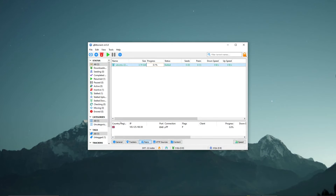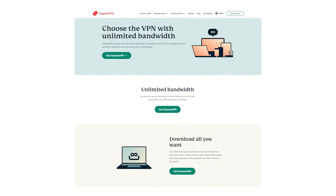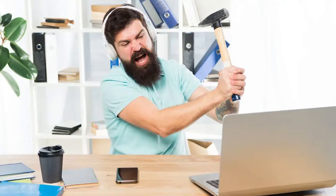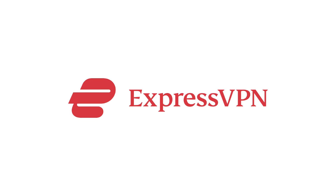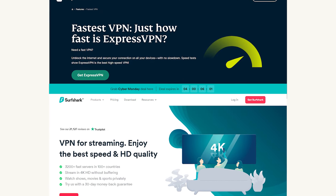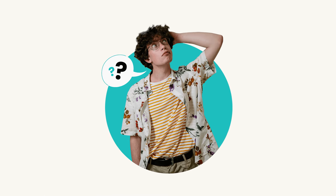For streaming and torrenting, both VPNs allow unlimited torrenting without any bandwidth limitations or throttling, which means you can download files without worrying about anyone tracking your activity. However, if you need consistent speed, I would recommend ExpressVPN, especially for streaming. Surfshark can still offer high-quality streaming for those with a fast internet connection. Overall, both VPNs are excellent for streaming and torrenting, and the choice between them depends on your specific needs.